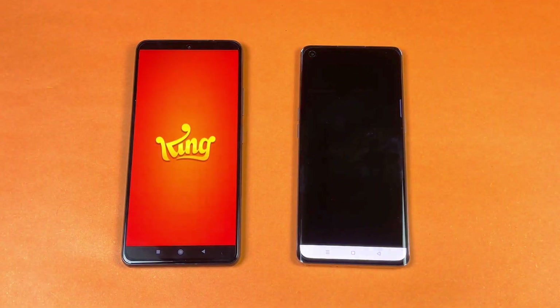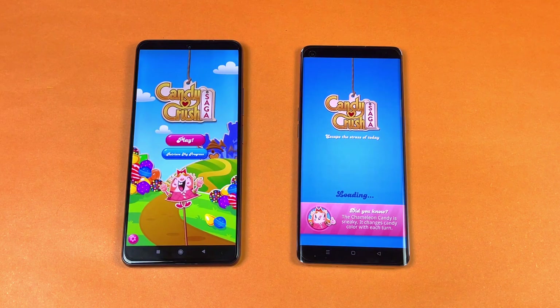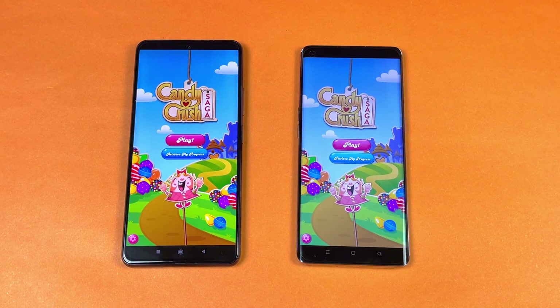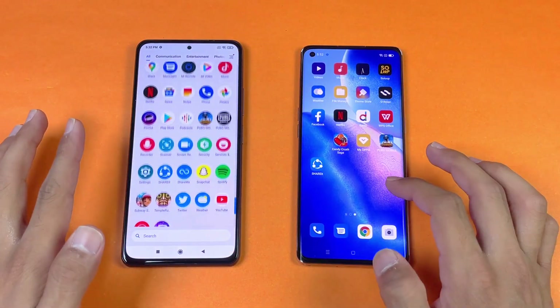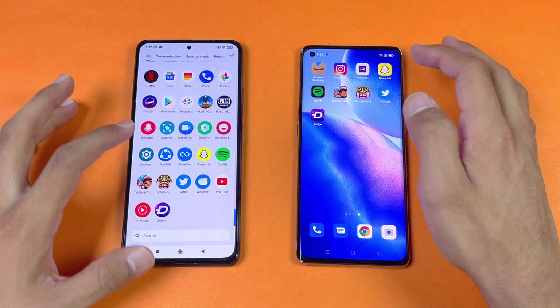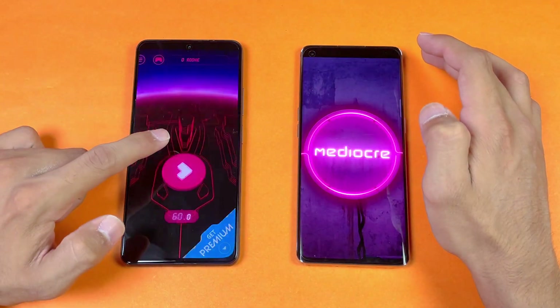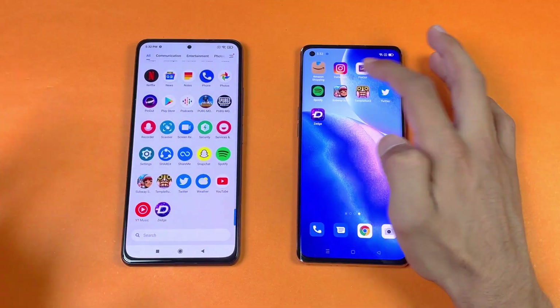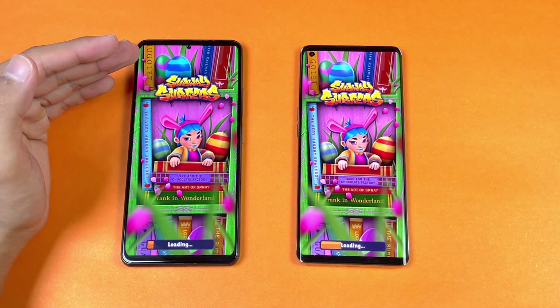Now let's check out some game applications. Starting with Candy Crush Saga — again, Snapdragon 870 versus Dimensity 1000 Plus — faster on the Poco F3 with the Snapdragon 870 chipset. Now let's see Pinout — again faster on the Poco F3. Next up is Subway Surfers, and you can see the punch hole on the Poco F3 looks more beautiful.